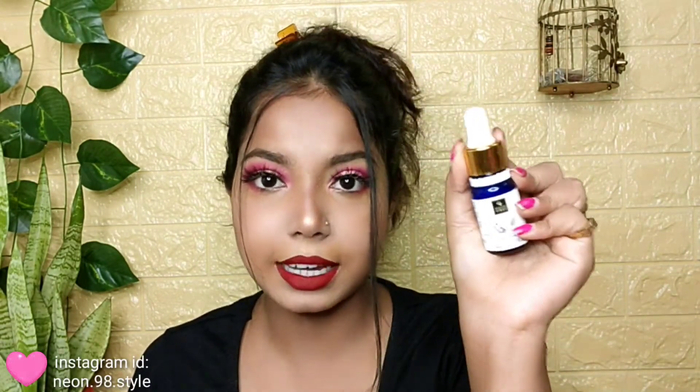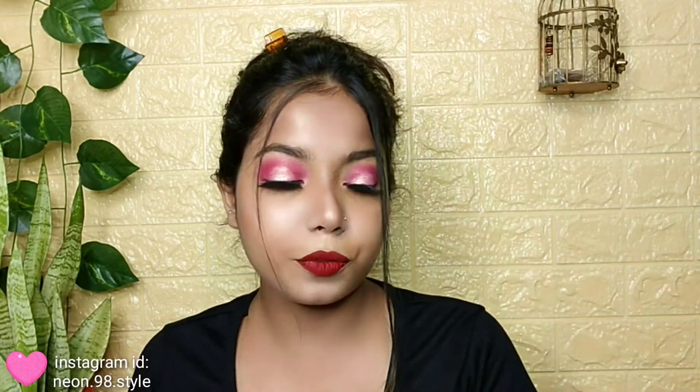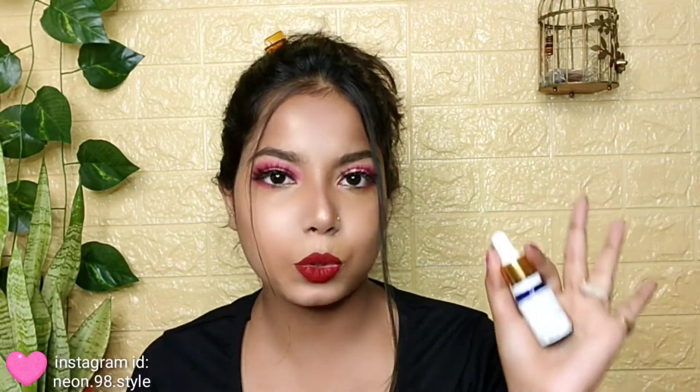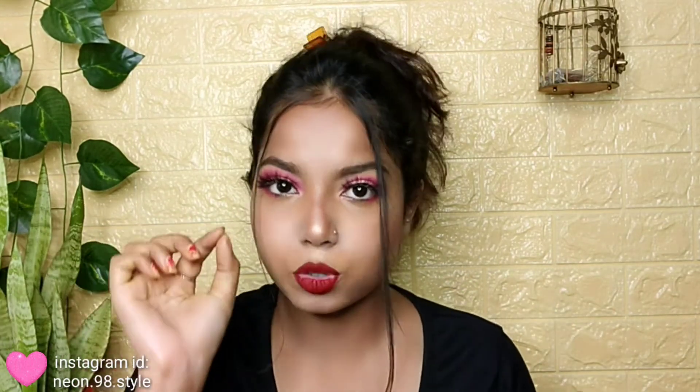Next comes face serum. For example, I have this Good Vibes Rosehip Serum — it's very affordable and very good, give it a try if you haven't yet. For face serum, mostly used with a dropper, you just need 2 to 3 drops — just like this. Because face serums contain very active ingredients, it's not necessary to use a lot; excess product is wasted and your skin won't soak it up since serum is usually thick. Maximum 3 to 4 small drops.